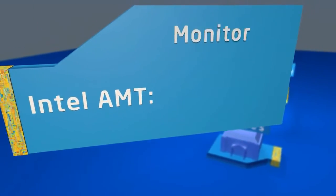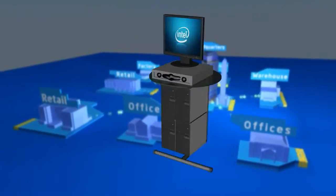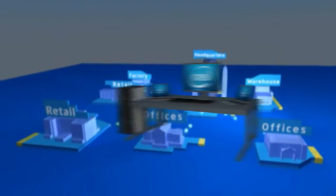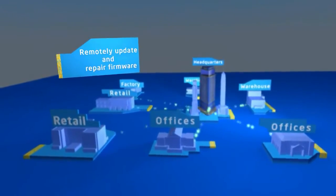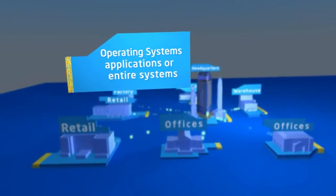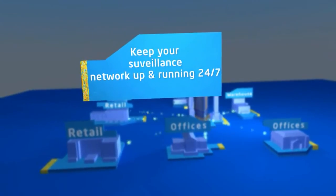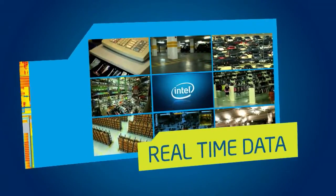Intel AMT lets you monitor, manage, repair, and protect your surveillance cameras, networked video recorders, and application servers — all from a single remote console. The ability to remotely update and repair firmware, operating systems, applications, or entire systems helps keep your surveillance network up and running 24/7, so you can gather and analyze video data in real time.